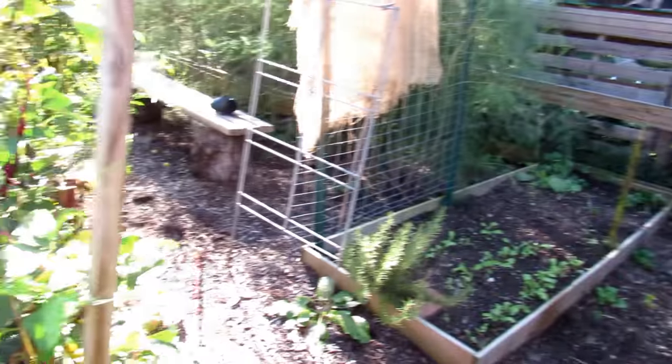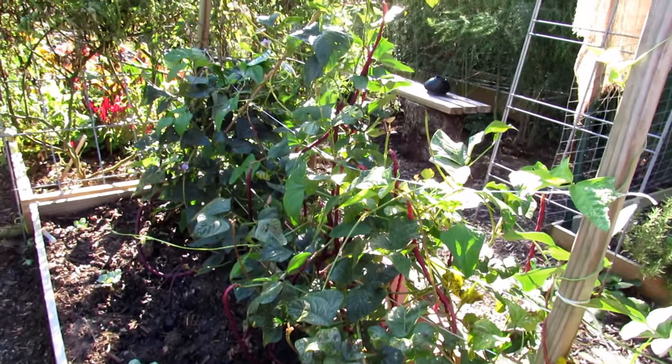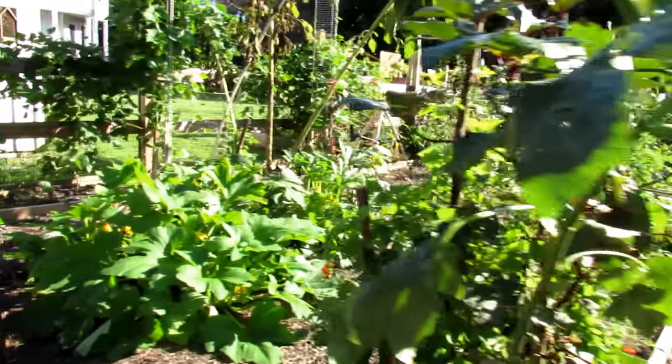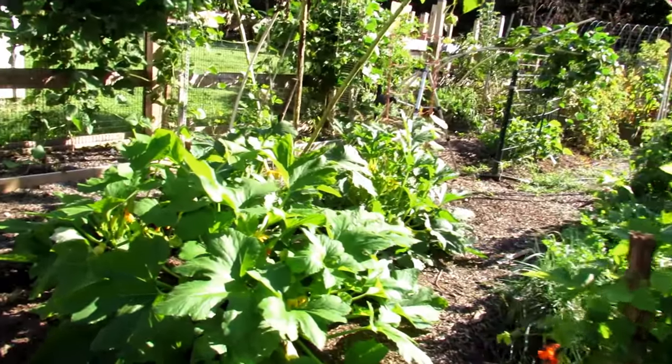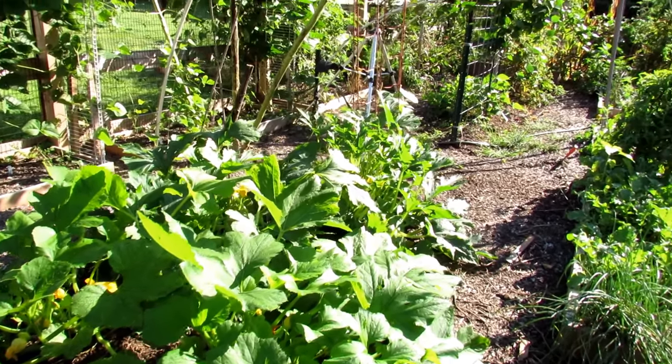These beans are doing really well — harvest them heavily and they'll keep coming back. Okra looks pretty good. This is two squash plants — this was the third wave of squash warm weather plants, and I've basically gotten rid of all my other squash because they were getting beat up.